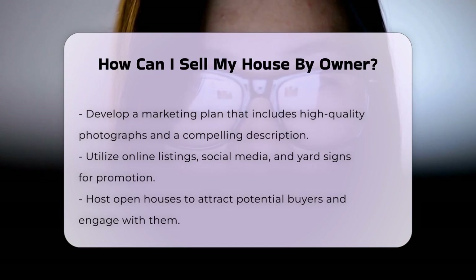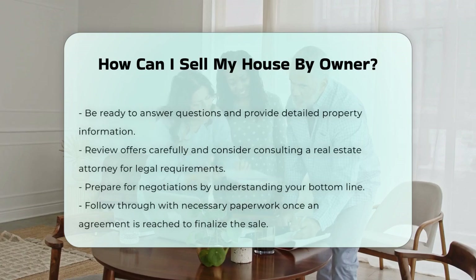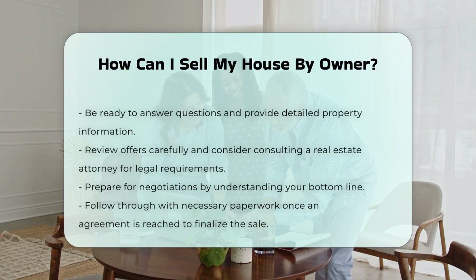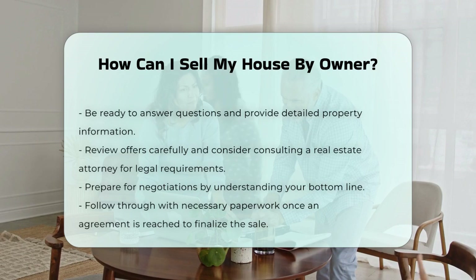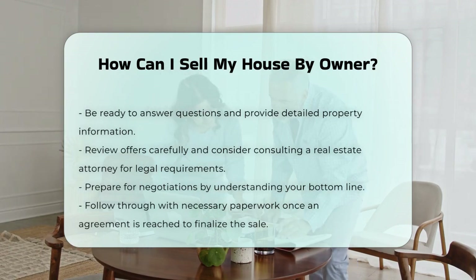When an offer is made, review the terms carefully. You may want to consult a real estate attorney to ensure the contract meets legal requirements. Lastly, be prepared for negotiations. Understand your bottom line and remain open to discussions. Once an agreement is reached, follow through with the necessary paperwork to finalize the sale.